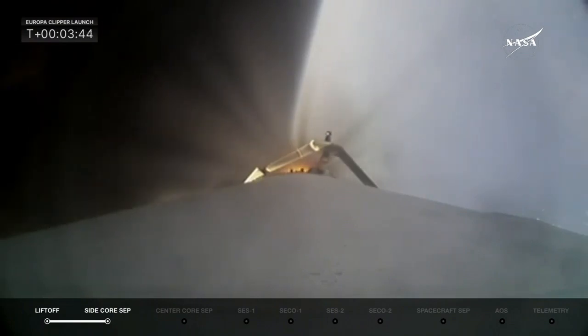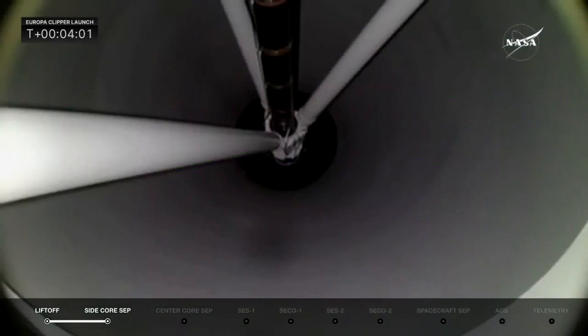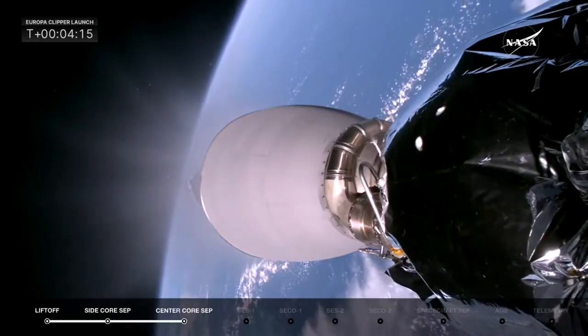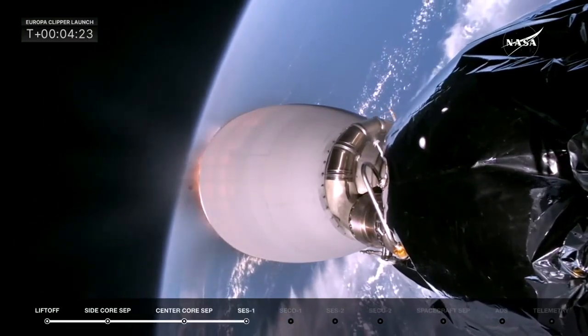Just about 20 seconds from now we'll get the cutoff of the main engine on the center core. Four seconds after that, we will separate. Flying out over the Atlantic Ocean. Stage separation confirmed — stage separation from the center core. Getting ready for MVAC startup, SES-1. We're getting some applause here in the mission director's center, and there you see the MVAC-D engine lighting up.